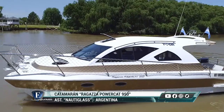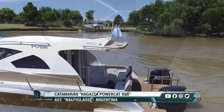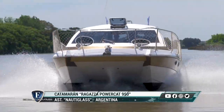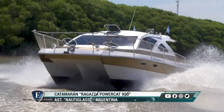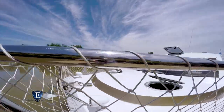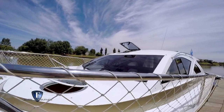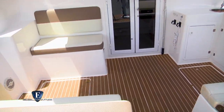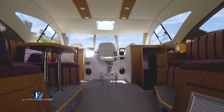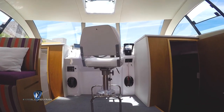El catamarán tiene muchos puntos a favor. Al estar apoyado sobre dos pontones, presenta gran estabilidad y seguridad en navegación, como también amplios espacios. La gran cubierta de proa está rodeada por barandas de acero inoxidable. El techo presenta un solarium y hacia popa un amplio cockpit y generosa planchada. Si bien los interiores tienen una distribución de serie, el amplio espacio permite configurarlo a gusto y necesidades del cliente.